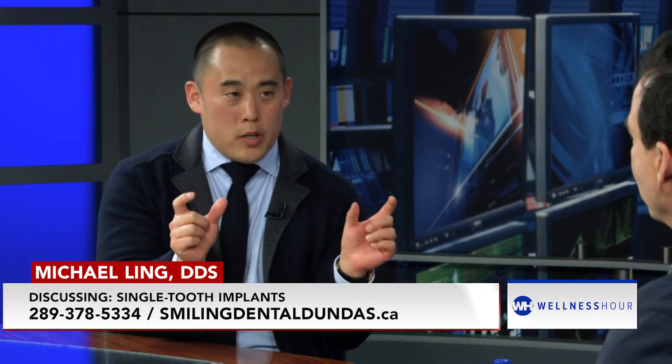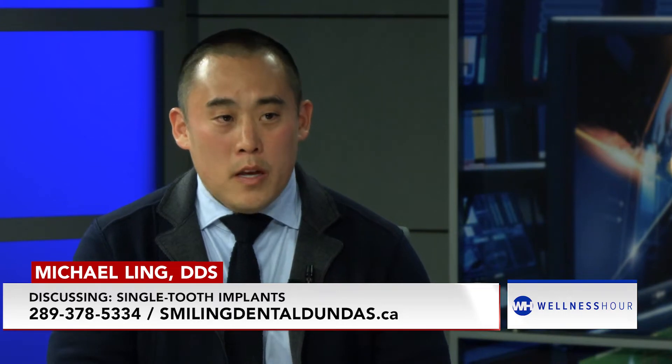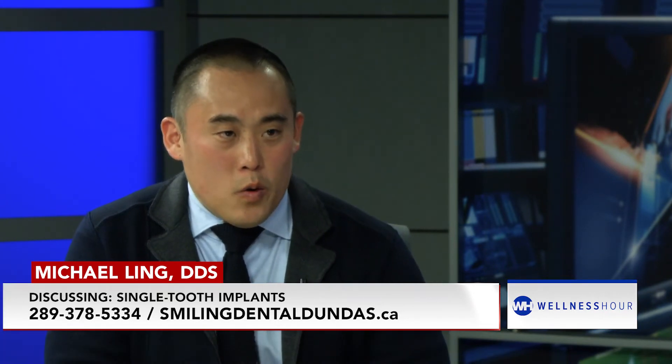One problem is that we have to whittle down the teeth on either side to support that bridge. Sometimes we're okay with that, but a lot of times we're not, because that can introduce other problems like side effects, sensitivity, root canal problems, and cavity problems. Food gets stuck underneath the bridge, hidden by the crowns on either side, and a lot of times you can't even see the cavity until it's too bad — and that bridge ends up getting bigger and bigger and eventually turns into a denture, which we're trying to avoid.